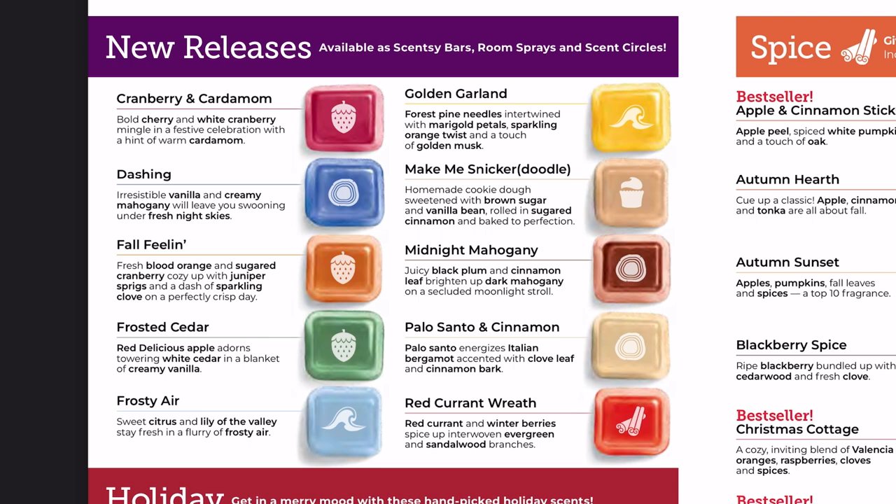Frosted Cedar has red delicious apple, white cedar, and creamy vanilla — I tend to really like cedar scents and anything apple screams fall to me. Frosty Air has citrus, lily of the valley, and frosty air notes — it's interesting to have two frost-themed scents, and I'm very curious what lily of the valley has to do with winter.